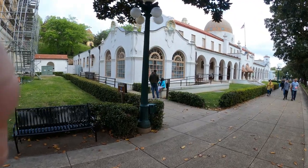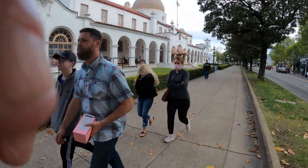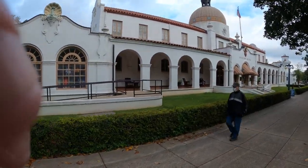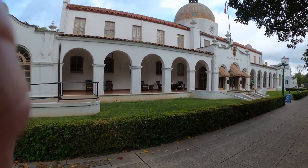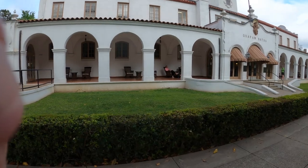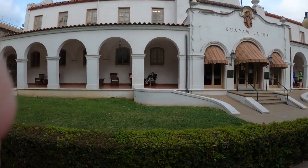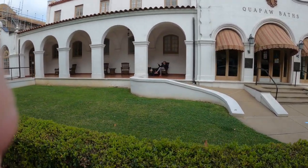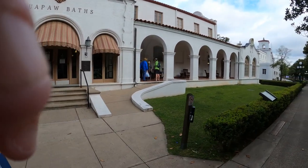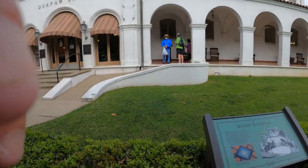Here is a bathhouse that we went to. It's called the Quapaw Bath. And look who we have rocking on the front porch. So this particular place...